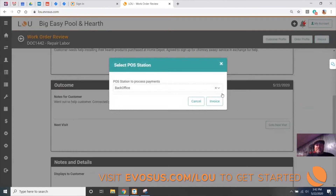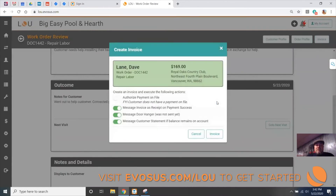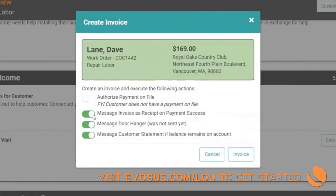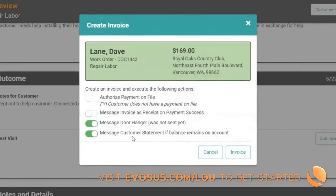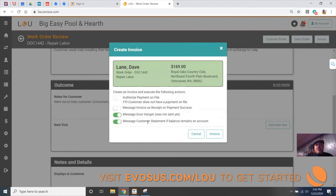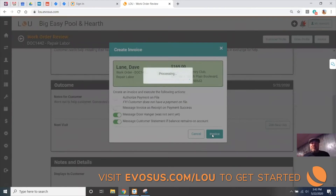We billed them for our labor, so I'm going to go ahead and invoice that. This time we still don't have a card on file, so I'm going to turn that off. It looks like the tech forgot to send the door hanger to the customer, so I'm going to send the door hanger now with all those notes from the job site. And since we don't have the card on file, I want to send that customer statement and drive them back to our Lou product to let them make the payment themselves. I'm going to go ahead and invoice that work order.